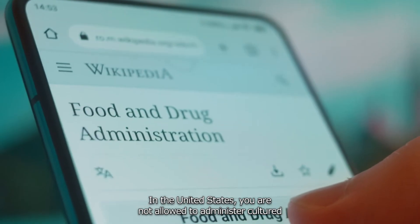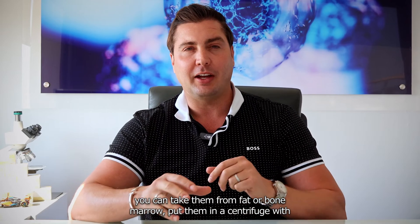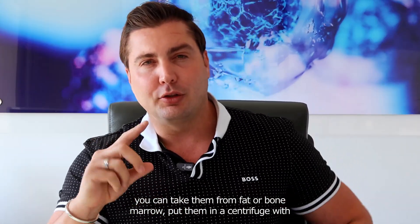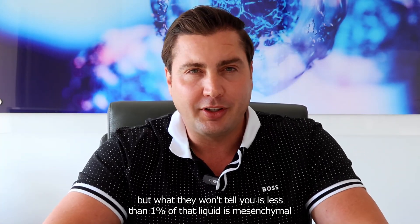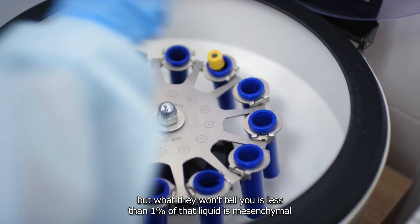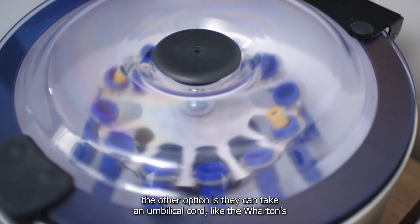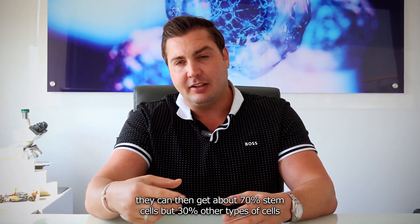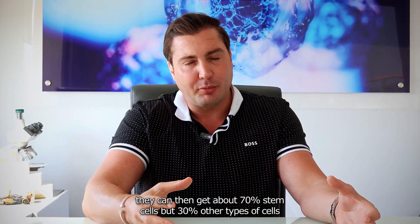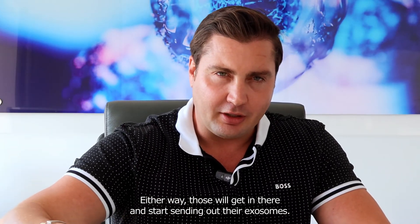It was a brilliant workaround, because in the United States you are not allowed to administer cultured mesenchymal stem cells — meaning replicated stem cells. You can take them from fat or bone marrow, put them in a centrifuge with collagenase, and separate the cells, but less than one percent of that liquid is mesenchymal stem cells, so it's not really a stem cell therapy. The other option is taking an umbilical cord — like Wharton's jelly — centrifuging it to get about 70% stem cells and 30% other cell types. That is a stem cell therapy, but it's not pure.